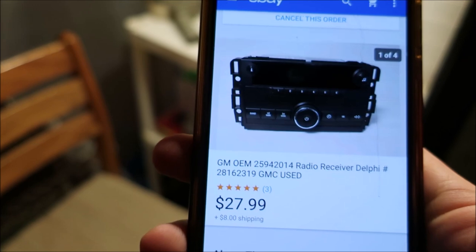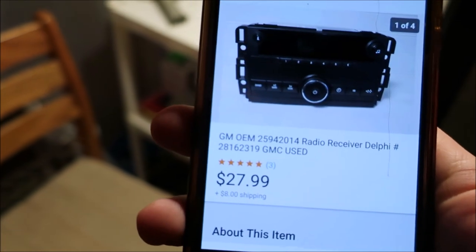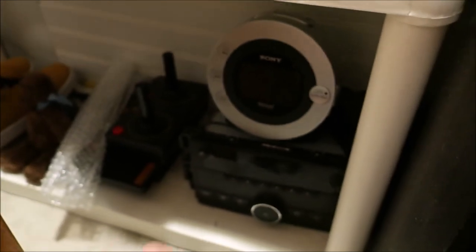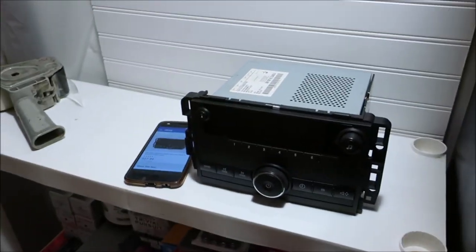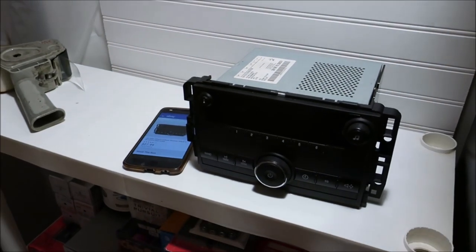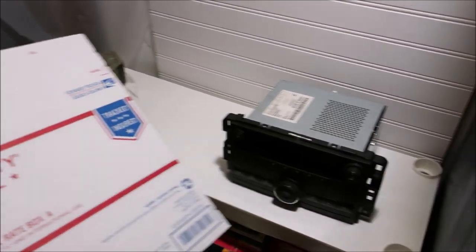I recently reorganized my inventory and it looks way better. Sold another item — it's a GM truck radio. Picked it up at Salvation Army a long time ago, probably about two months ago, for like $8, and it finally sold for $27.99 plus $8 shipping. Because it's such a heavy item, I'm going to ship it in a Priority Mail Regional Rate Box A.